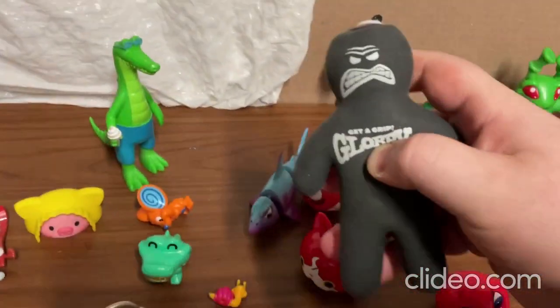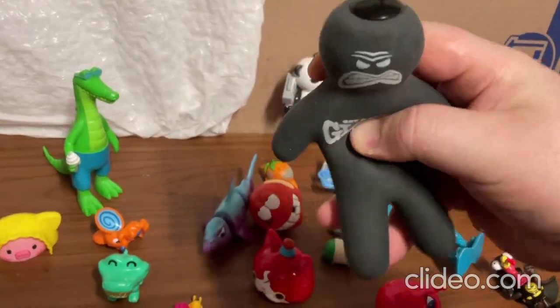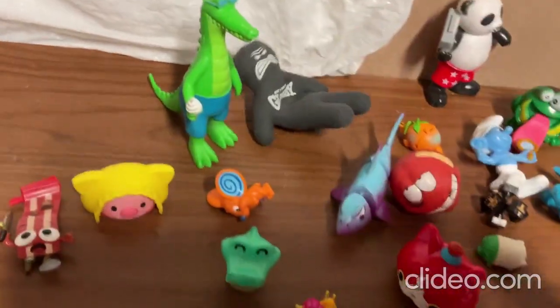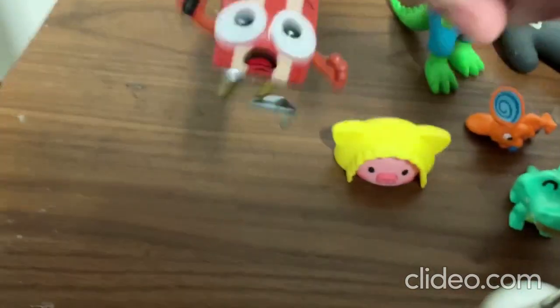This toy here is sort of like a stress reliever type of toy, but you can also just test your grip strength with it — gotta press hard on that one though. So there's that toy, and this little pig toy here, and then I got this other one over here.